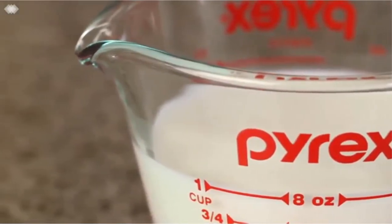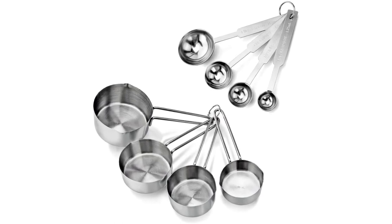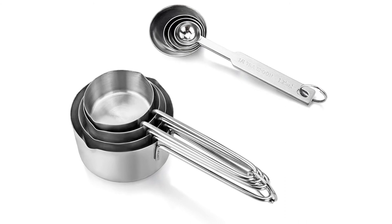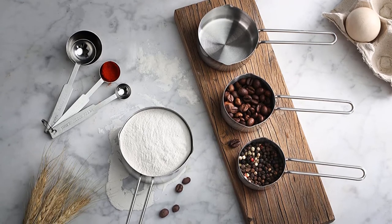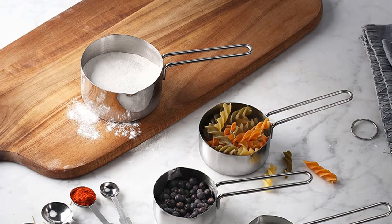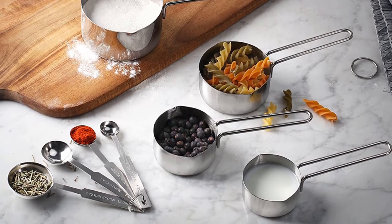Number five: stainless steel measuring spoons and measuring cups combo. If you are measuring out large quantities of liquids or solid ingredients, your measuring cups are likely to become heavy, which can lead to spills during the cooking process. Fortunately, this will not be an issue with the New Star Food Service 42917 stainless steel measuring spoons and measuring cups combo. This set features four large measuring cups and four measuring spoons. Each piece has a long and sturdy handle for a good grip even when your hands are slick with oil.